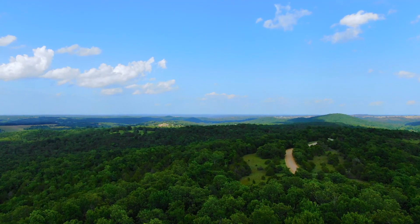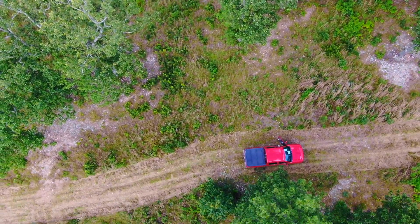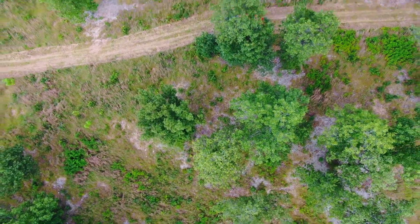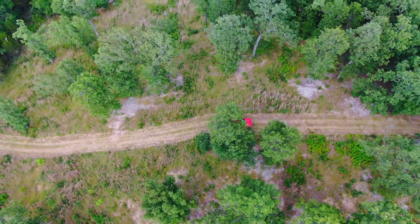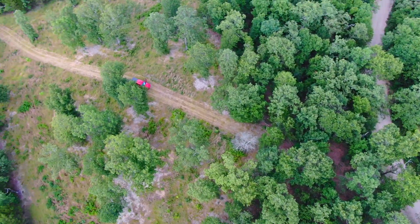Off to the right you can see the county road — that's County Road 514. This property has direct frontage on that county road on its south. The truck is parked on the easement road at its west side. So excellent access to this property with county road and easement road frontage. And there's the county road.